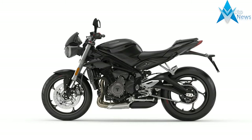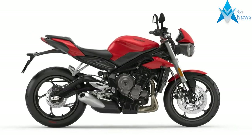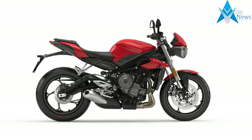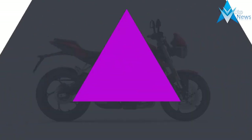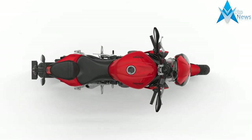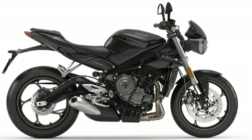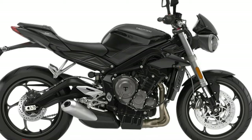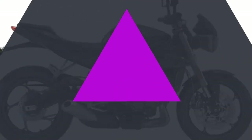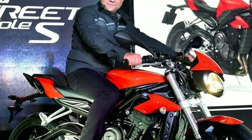Setting a new standard, the Street Triple S serves up a thrilling, agile and addictive ride every day, with stunning new Street Fighter looks. The highest level of finish ever, the new S is lighter than its predecessor with higher specification tyres, Showa suspension and an all-new Gullwing swingarm. Add to that its more powerful new 765cc engine, ride-by-wire throttle, two riding modes, ABS and switchable traction control and you get a machine that's serious fun.